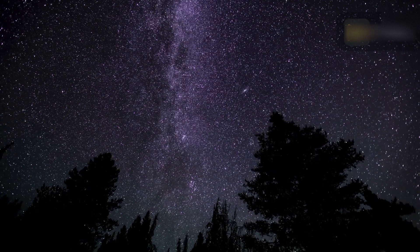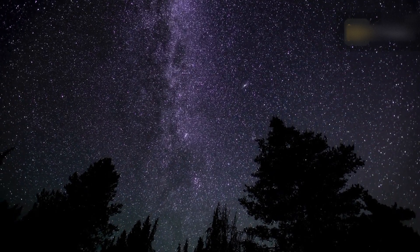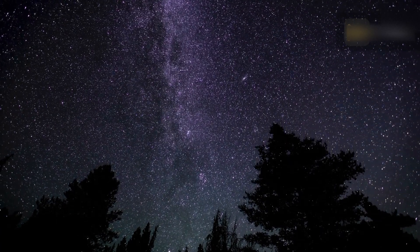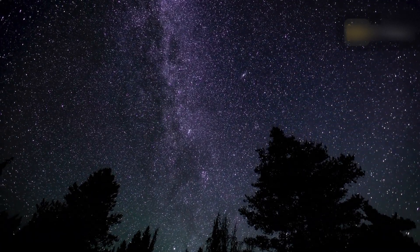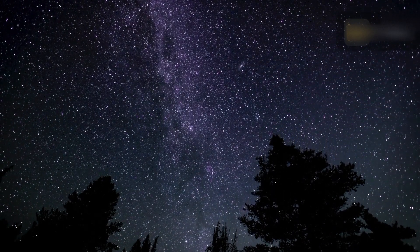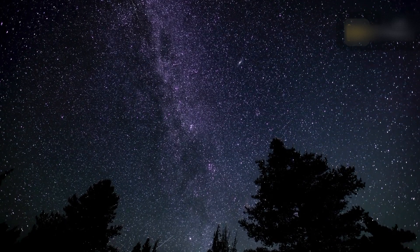For the best view of the Eta Aquariid meteor shower, go to the darkest possible location, lean back and relax. You don't need any special equipment like telescopes or binoculars — the secret is to take in as much sky as possible and allow at least 30 minutes for your eyes to adjust to the dark.